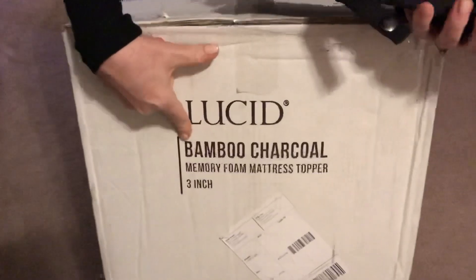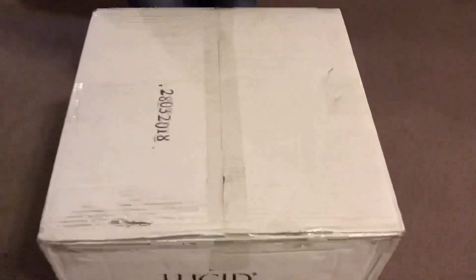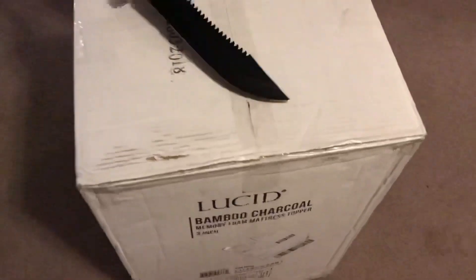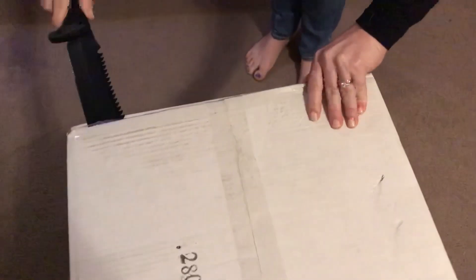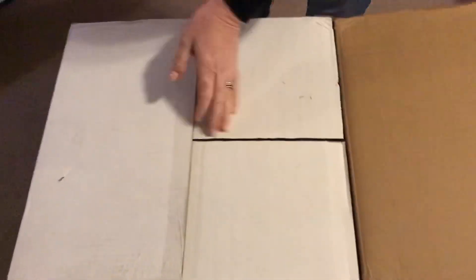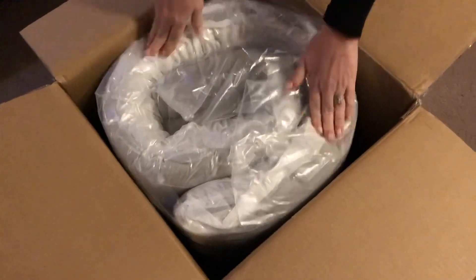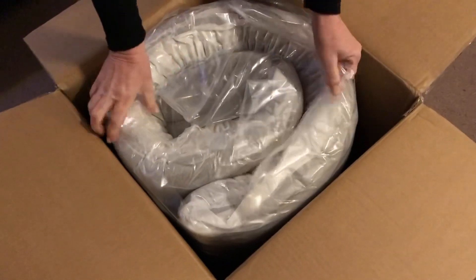We just received our Lucid bamboo charcoal memory foam mattress topper in the three-inch California King. We ordered this from Amazon yesterday and it got on our doorstep. We have the blue one already, and we decided to try this one in charcoal because it has some better claims about its cooling ability.